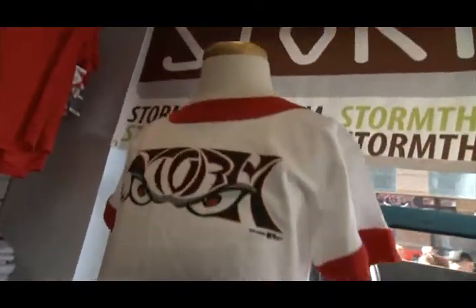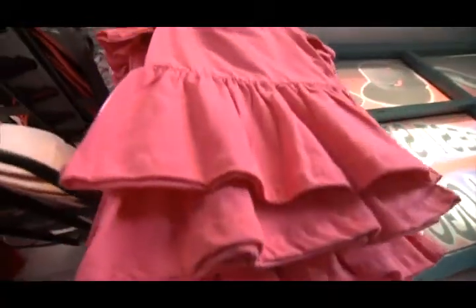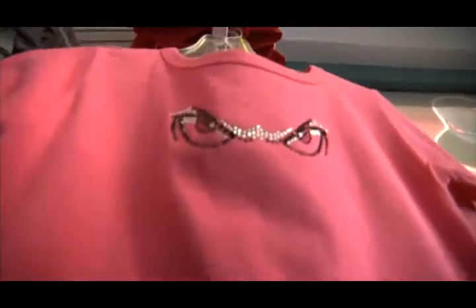Of course we can't forget the kids — you always come out here with the family, you've got to make sure you have the girls' little dress, maybe a newborn little cap to keep them warm and supporting the Storm.